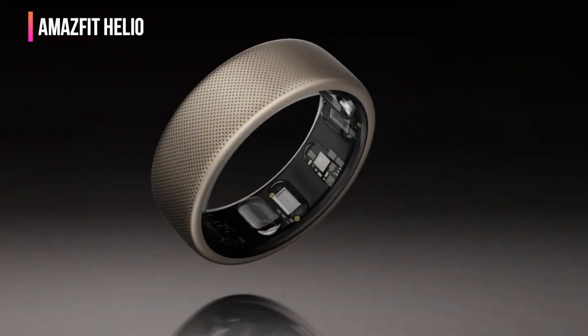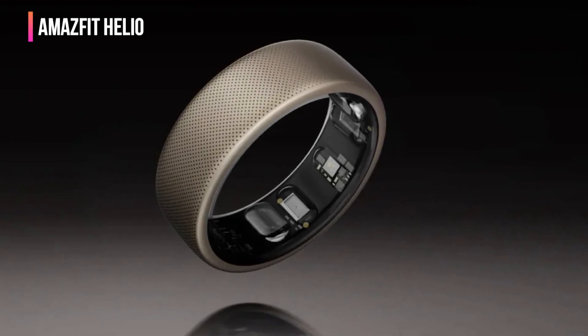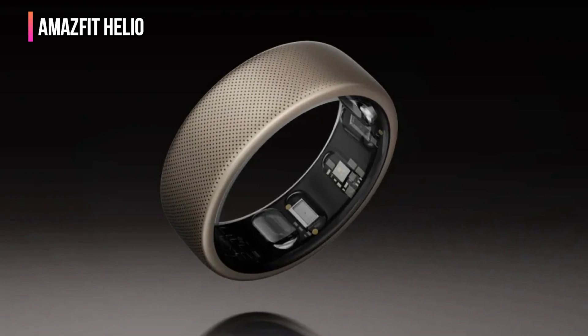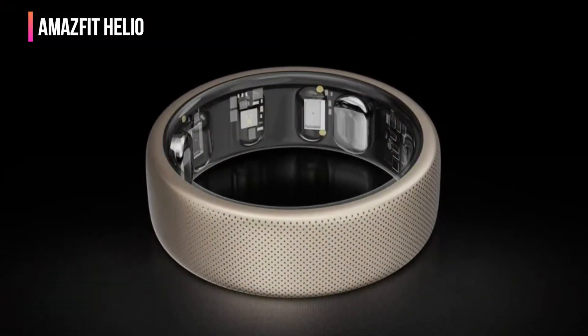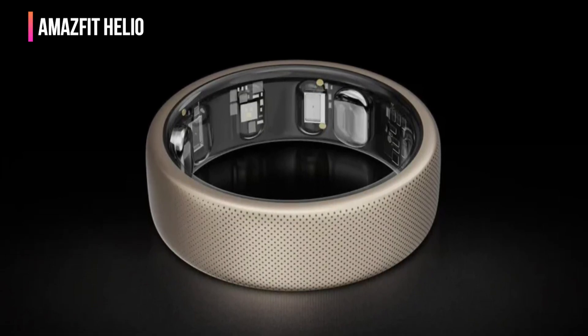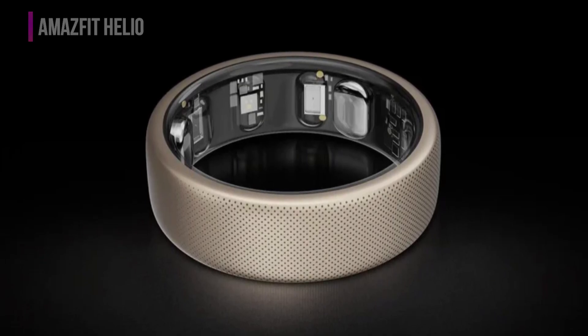Bear in mind Amazfit only makes the Helio ring in sizes 10 and 12, so options remain limited if you don't fall within those parameters. Part of the reason for the imposed limits may be the size of the ring itself, which measures eight millimeters wide and two millimeters thick. The four-day battery life is good for any wearable these days, though not quite as long as competitors often deliver, so you'll need to charge this up more often.